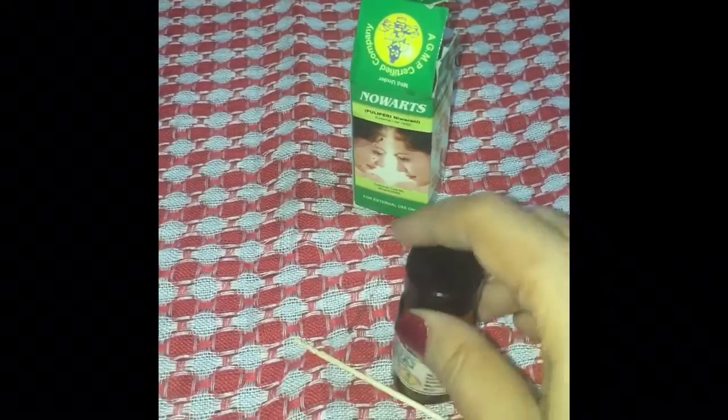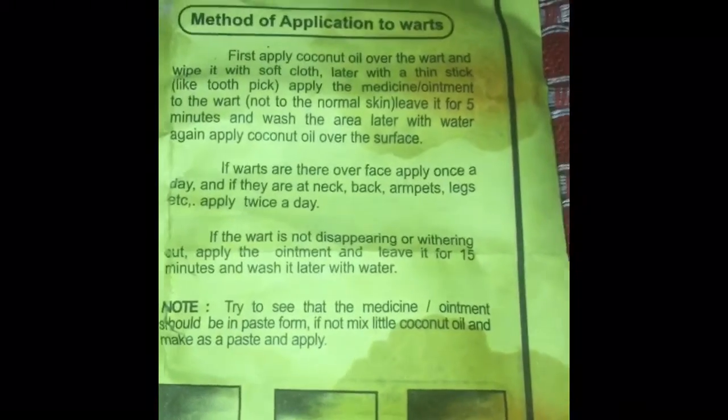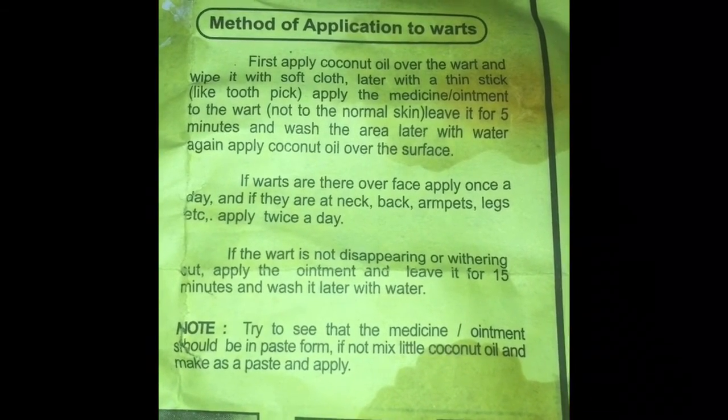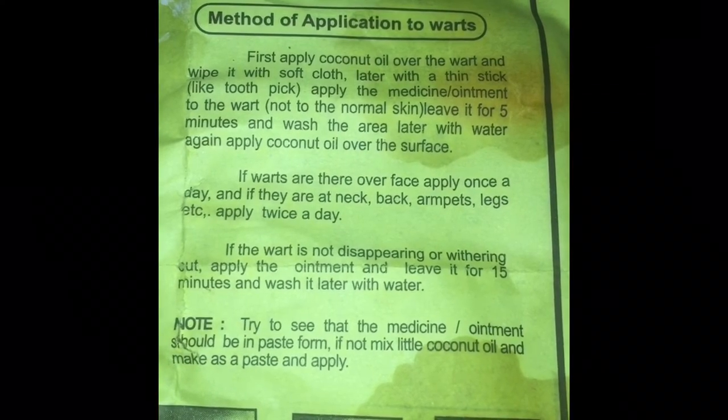This product is called No Watts and it is a Bangalore-based product. The box contains a bottle, an instruction guide, and a toothpick. According to the instructions, you apply oil on the wart, wipe it with a soft cloth, then apply the ointment and wash it off after five minutes.